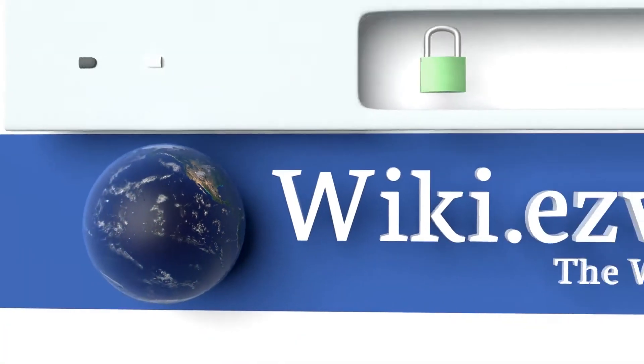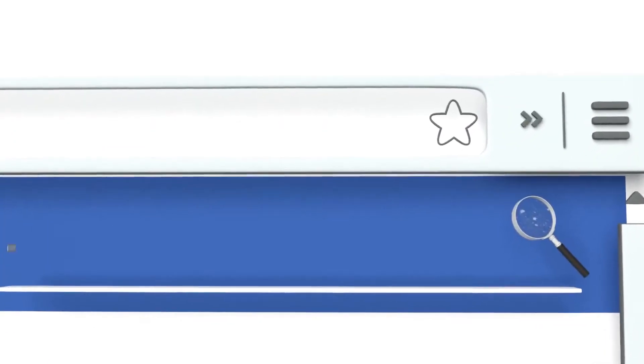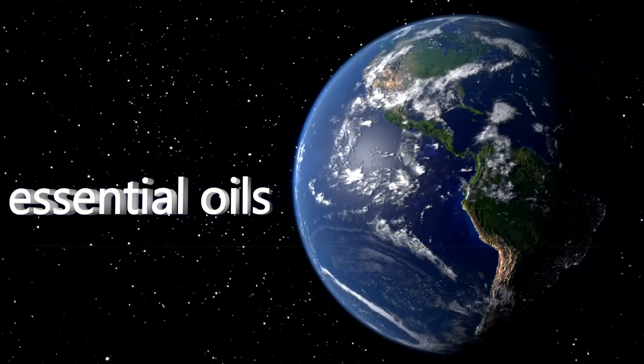To see all of our choices, go to wiki.easyvid.com and search for essential oils, or click beneath this video.